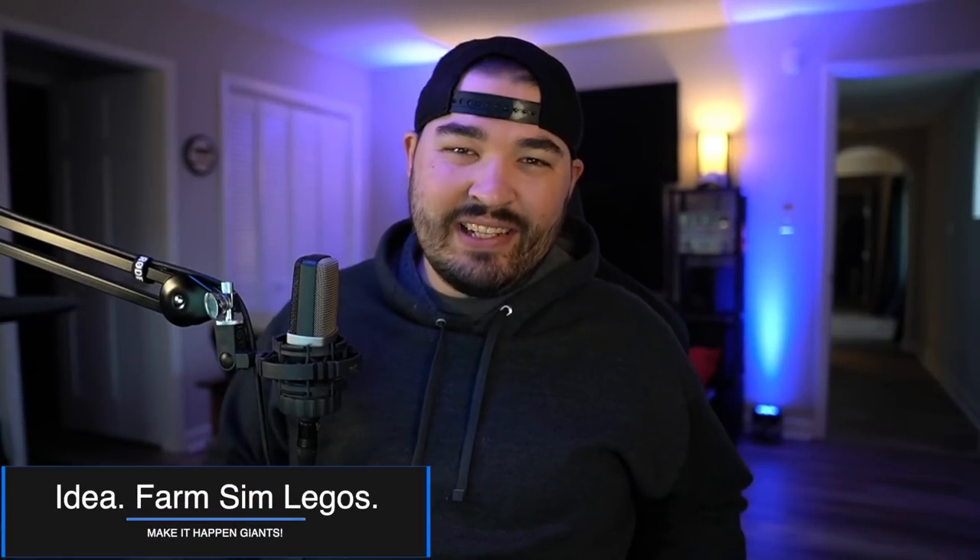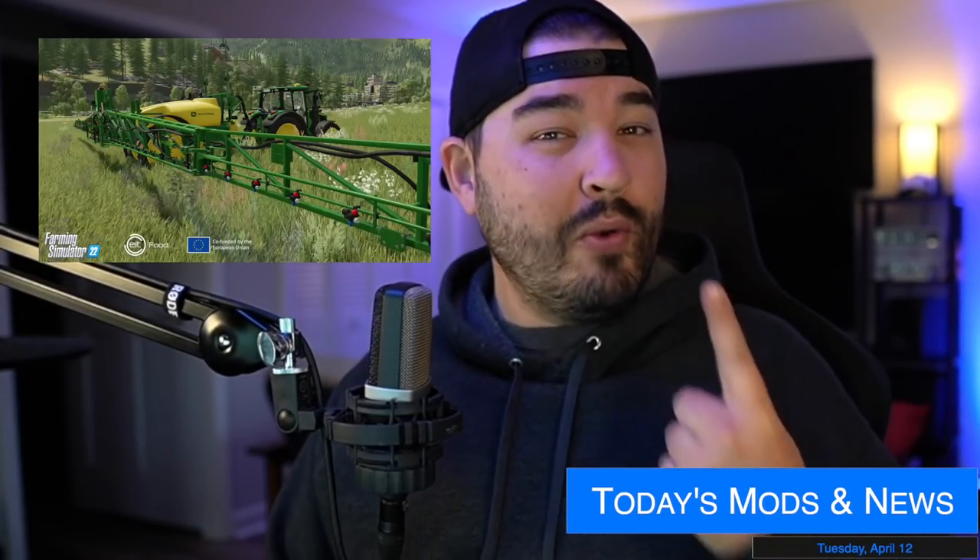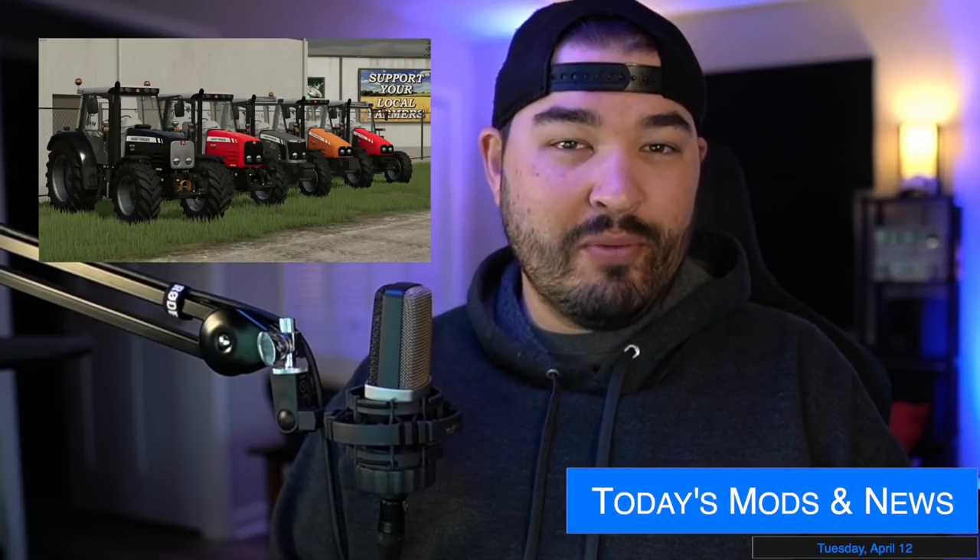Yo, what's going on everybody, DJ Goham here, welcome back to the channel. Not a lot going on today, we got a pretty short video for you. Precision Farming is going to be here in one week and we got seven monitors to talk about today — a lot of Massey Ferguson, check it out.